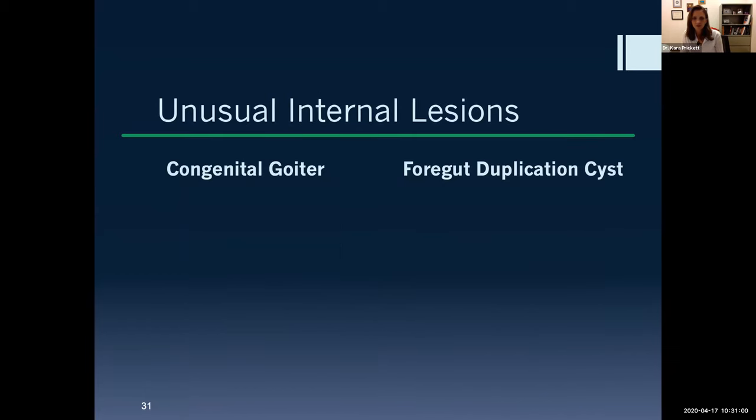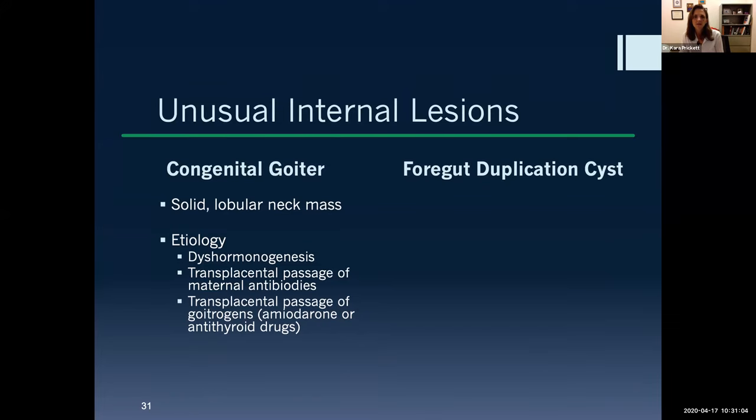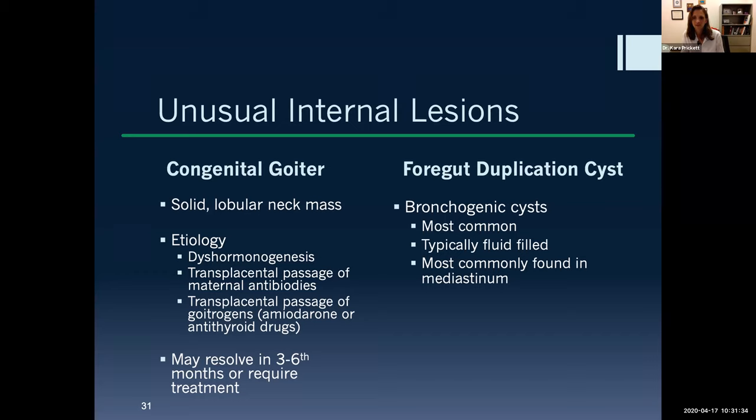Some more unusual internal lesions: congenital internal goiters can be seen because of dyshormogenesis within the fetus or because of transplacental passage of antibodies or goitrogens. These oftentimes resolve but may require treatment and are great candidates for PRESTO delivery — just having someone around just in case. There are also simple cysts in the mediastinum and foregut duplication cysts. Congenital cystic adenomatoid malformations (CCAMs) usually cause more pulmonary hypoplasia and are less likely to require otolaryngology involvement from the start.